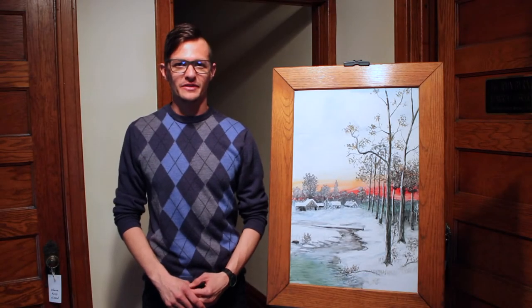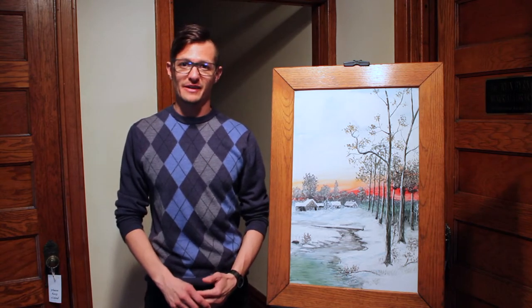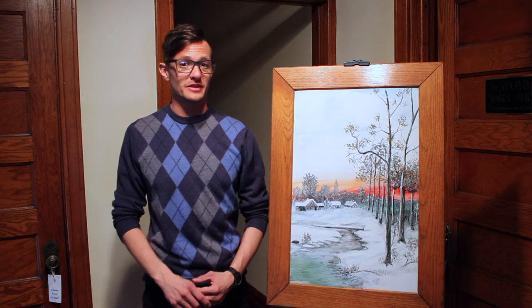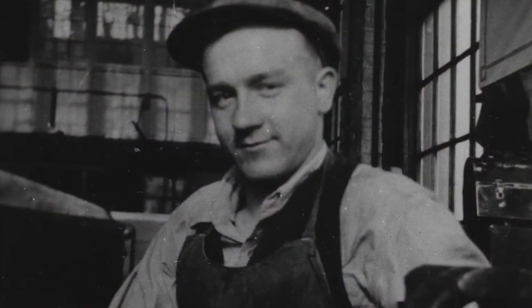Hi, I'm Philip Moore, Executive Director at the Des Plaines History Center. Not only do we have historic collections, but we also have collections of artwork such as these by Joe Stanek. Joseph Stanek Jr.